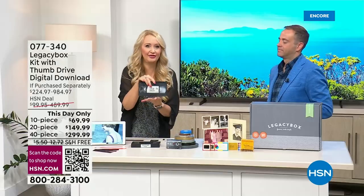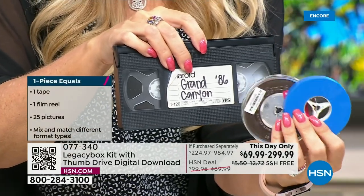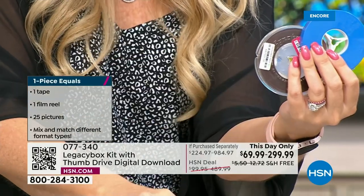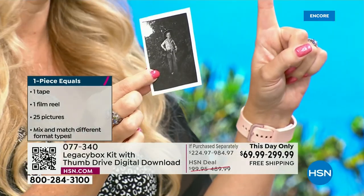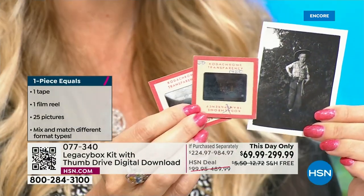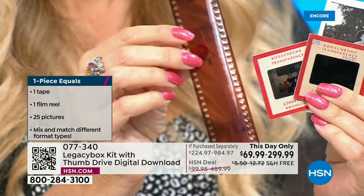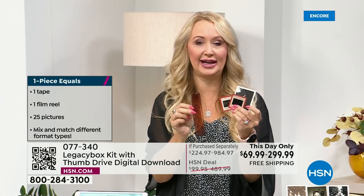Let me help you understand the piece count: each and every VHS tape is one piece. Your reel-to-reels — each individual one is one piece. For pictures, 25 pictures equal one piece. 25 slides equal one piece. 25 negatives also equal one piece. So no matter which size you decide to get, this gives you a lot of slides and pictures. You probably have more than you think you have, and you don't want to be in the position of deciding which memories to digitize over others.